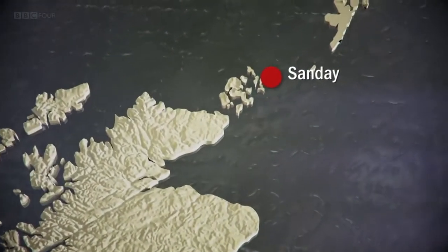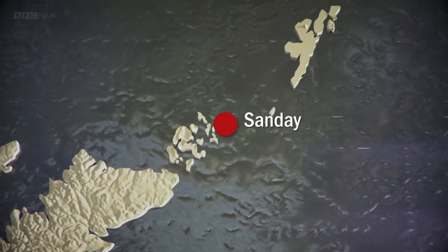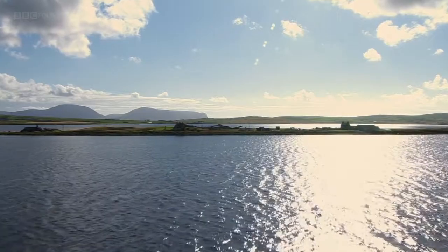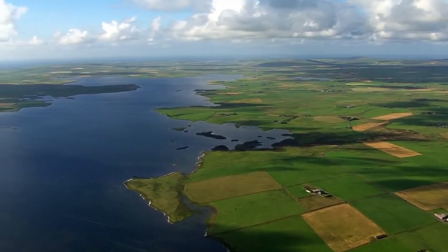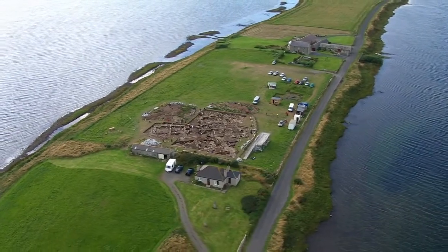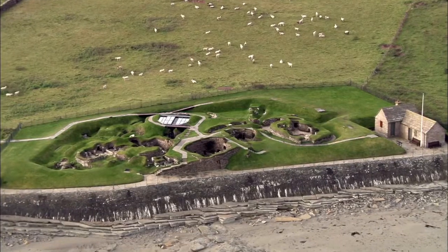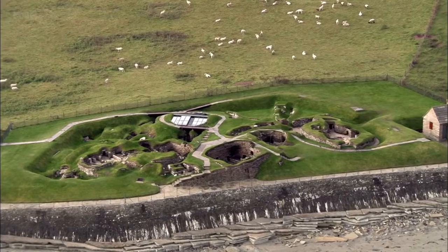Our final dig takes us to the far reaches of northern Scotland, to the island of Sanday in Orkney, and an investigation into an ancient settlement of Britain's earliest farmers. Generations of archaeologists have excavated these islands, revealing that Orkney was home to thriving settlements 5,000 years ago, including the remarkably preserved houses of the Neolithic village of Skara Brae.